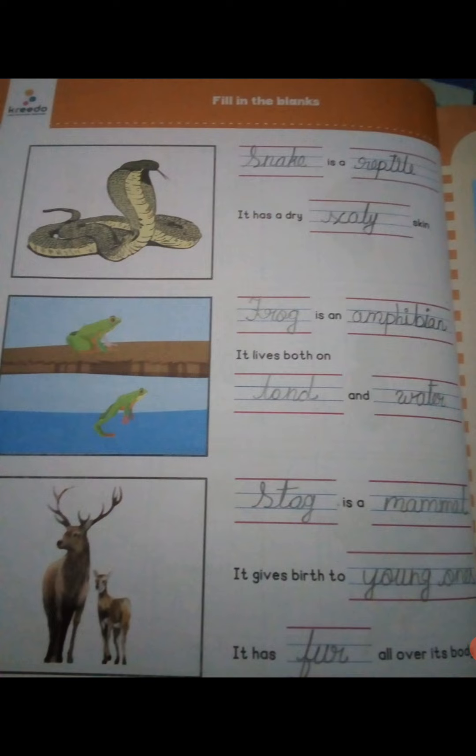It gives birth to young ones. It has fur all over the body. This fur is useful in cold weather, keeping the animal warm.